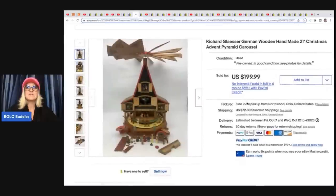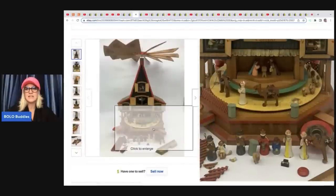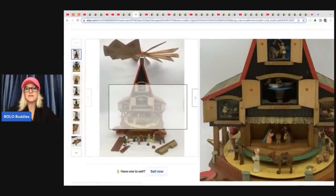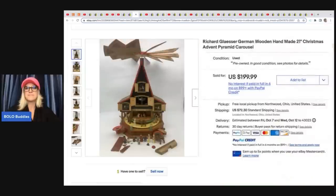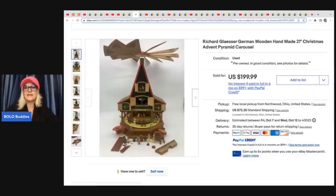The next item here is this Richard Glacier German wooden handmade Christmas advent pyramid carousel. Look how cute this is — these are fantastic. They got this as another consignment item, so 50/50 split, and sold it for $199.99 plus shipping.